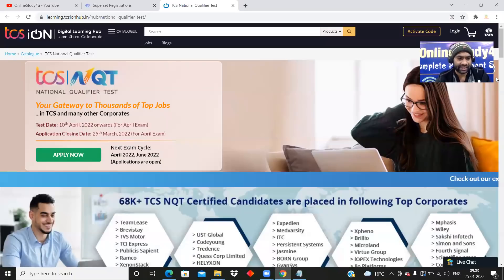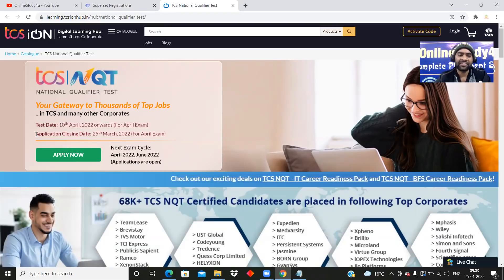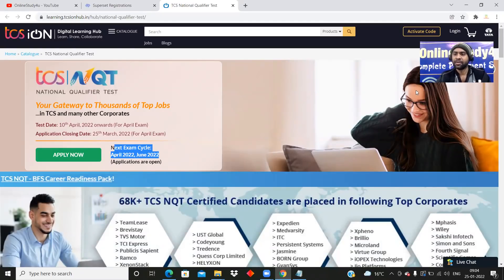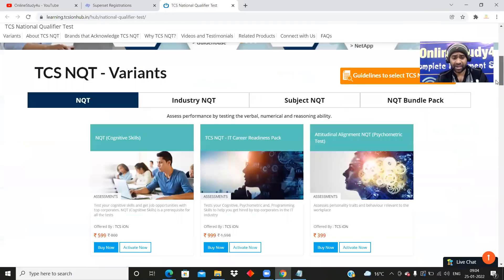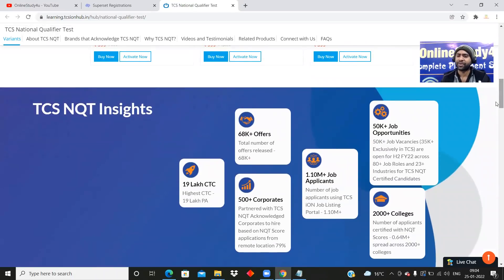Now, TCS NQT — the National Qualifier Test. The test date is 10th April 2022 onwards for the April exam cycle. The application closing date is 25th March 2022. Applications are open for the April 2022 to June 2022 cycle — a three-month cycle of April, May, June. Even 2020 and 2021 students can apply from the other link. This is a paid variant. If you are a 2022 batch student, I would ask you to wait as you may get a chance to apply for free, but we don't know those dates yet.